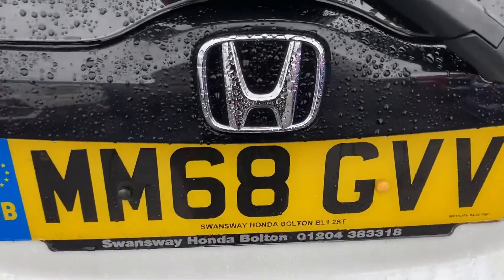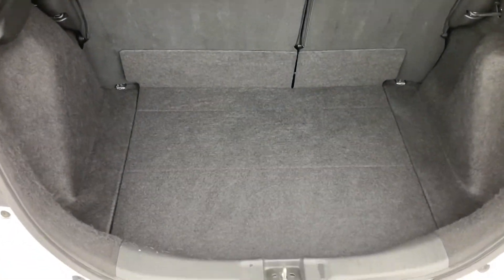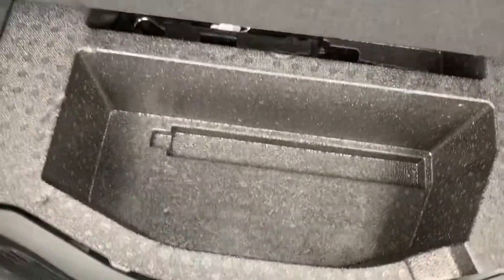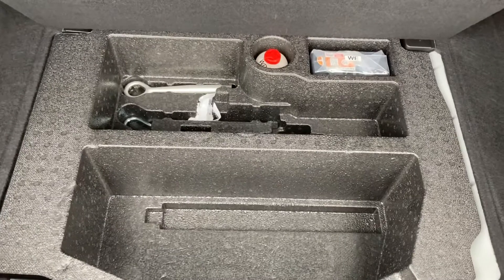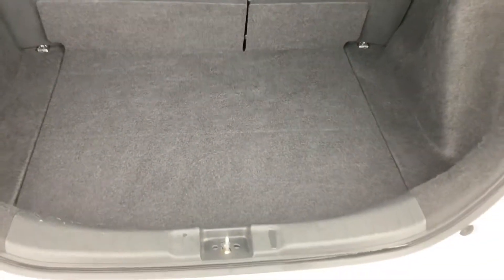Taking a look inside the boot, you do have more than enough space for any personal items along with small suitcases and any other items as well. You do have a small storage compartment just underneath to keep any spare items or mechanical devices, and of course you do have your tie-down points in your two corners as well.